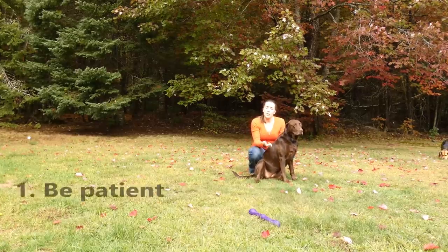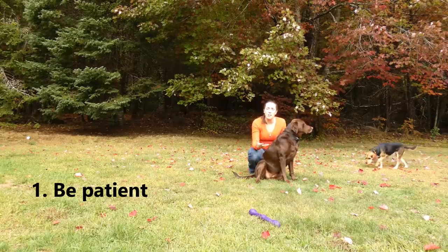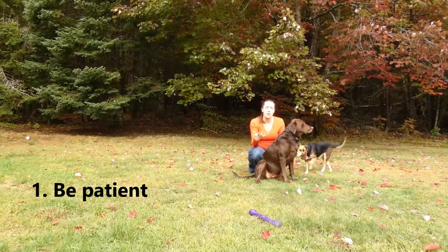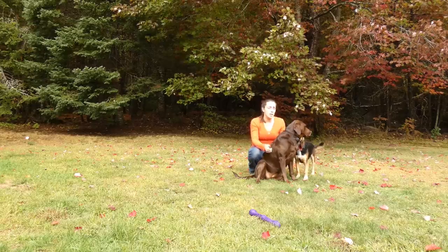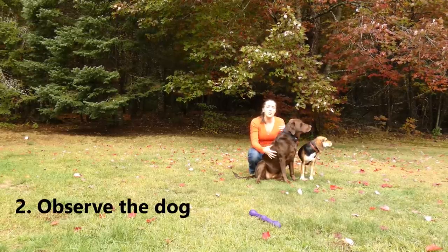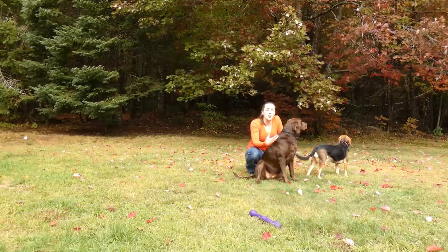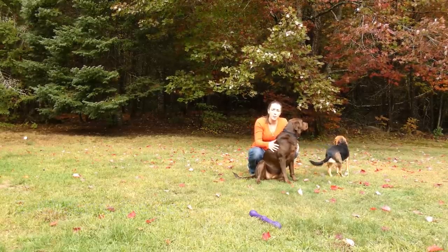The first thing you need to do is be patient. Dogs aren't going to automatically like you — they need time and it's going to take them a while to get used to you. So be patient. Number two: observe them. See what they like, what they don't like, certain things that might trigger anxiety or stress, and stay away from those things.